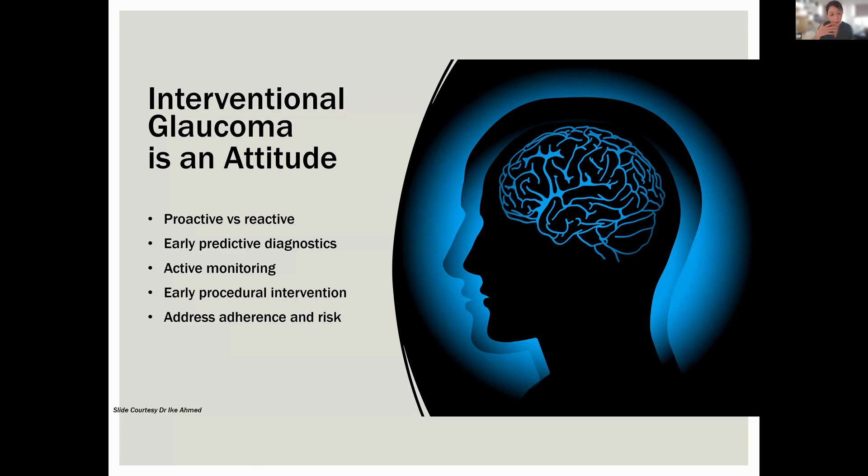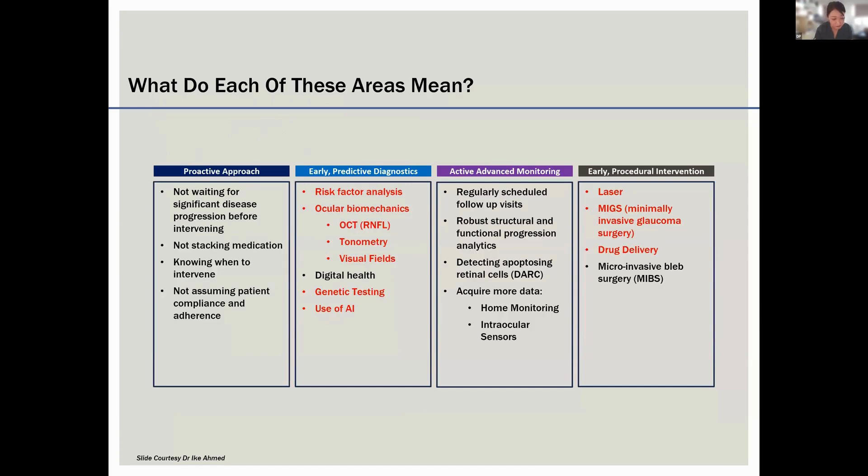Interventional glaucoma is an attitude where we are a lot more proactive in managing glaucoma. That involves early predictive ways to diagnose glaucoma, more active monitoring, early procedural interventions — which is what we're going to speak a lot more about today — and also addressing adherence issues and risks associated with using drops.